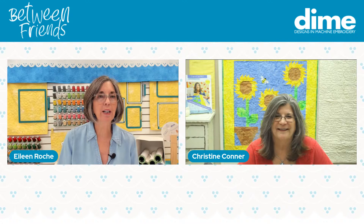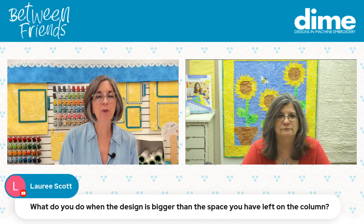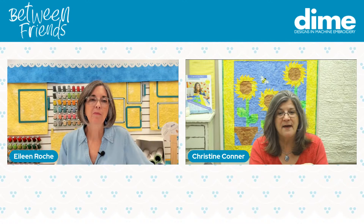Laurie Scott has a question — what do you do when the design is bigger than the space you have left on the column? You are just going to love our new book. We just released Edge to Edge Pro. It builds upon what you've learned in edge-to-edge quilting, and I've created a method where you can have full-size edge-to-edge quilting in the center of your quilt where it will stop right at a border seam, and then you can do other designs around the border.